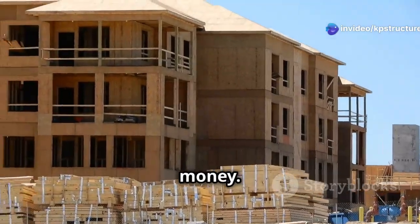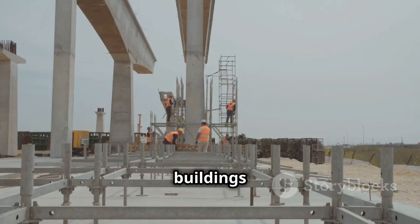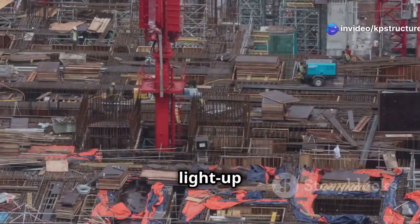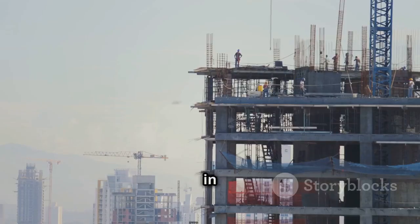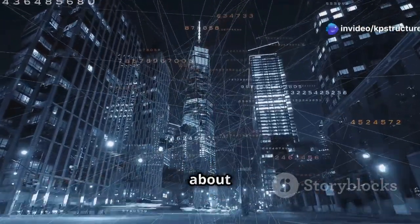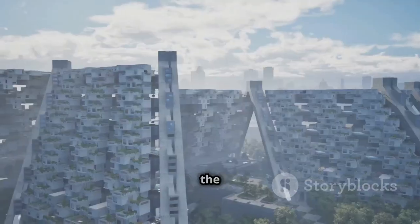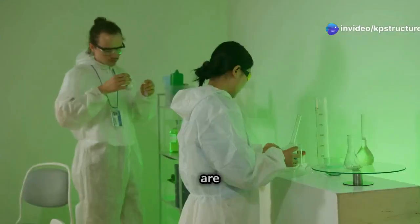Construction companies around the world are starting to use light-up cement because it's good for the environment and saves money. These companies like that it can be used for lots of different things, from roads and bridges to buildings and parks. It's easy to maintain and saves energy, which saves money in the long run. Light-up cement is changing how we think about buildings — imagine buildings that change with the light, glowing at night, or sidewalks that get brighter when lots of people are walking on them. This is the future of smart building, where the materials themselves help create efficient, eco-friendly, and responsive cities.